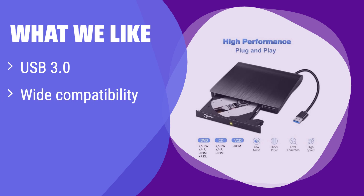What we like: it offers wide compatibility with various operating systems and a simple plug-and-play setup. If you need a versatile and easy-to-use external drive compatible with multiple systems, this is a great option — perfect for users who prioritize ease of use and broad compatibility.